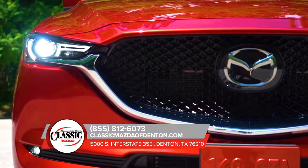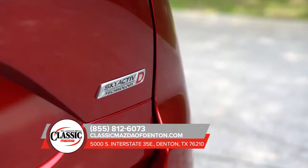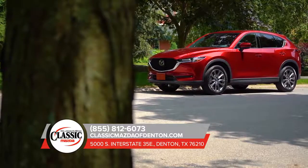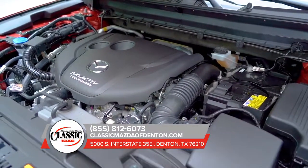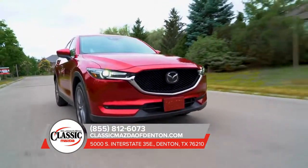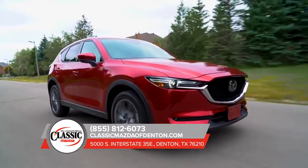The Mazda CX-5 checks all the boxes, delivering the most expansive SUV yet. The revolutionary Skyactiv-G 2.5-liter engine is paired with a six-speed Skyactiv-Drive automatic transmission and features G-Vectoring control technology, offering more power and efficiency to your everyday drive.